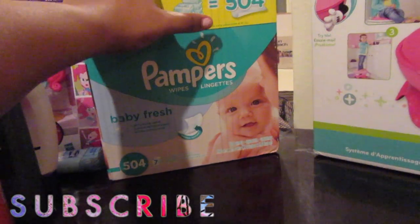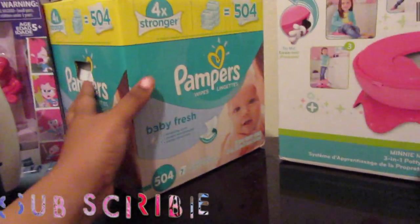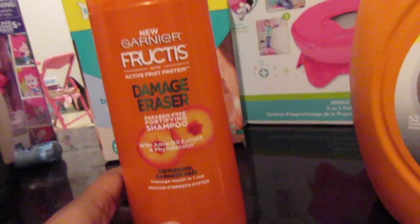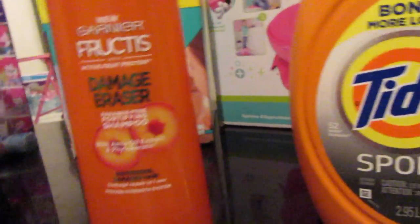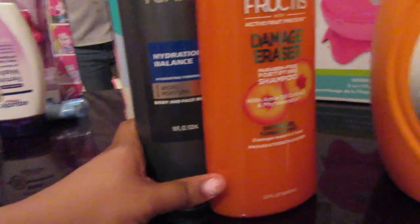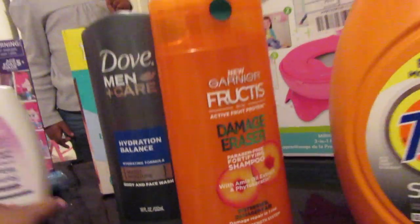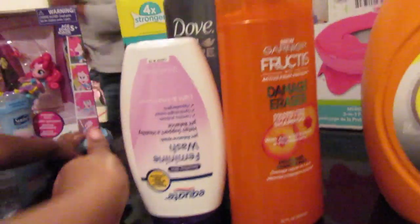The next thing I got is this big box of wipes because we ran out. And this shampoo and body wash and face wash is for Philip — he got that for himself, but I'll probably still use it. And I got some feminine wash.